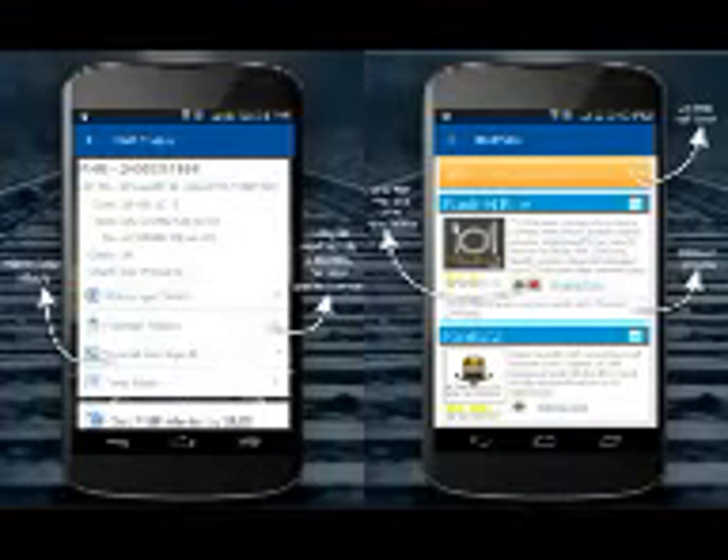These are useful functions, but we wish the app allowed users to book the cab and order food within the app itself, so that ordering and booking could be done instantly and tracked, instead of waiting for a call.